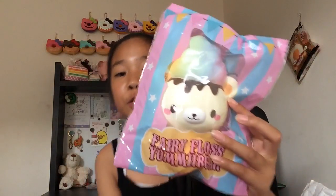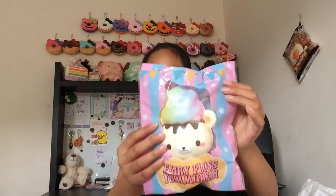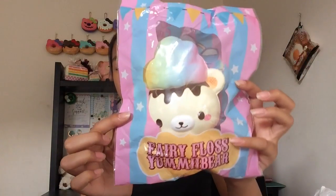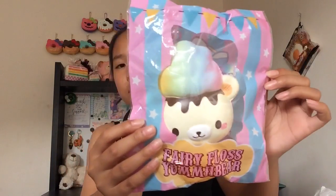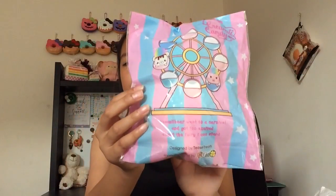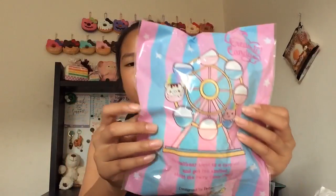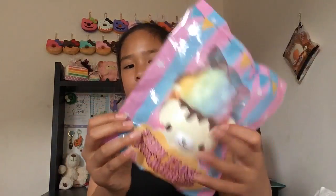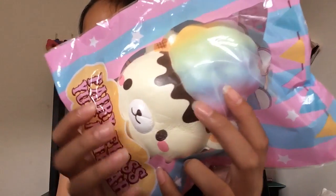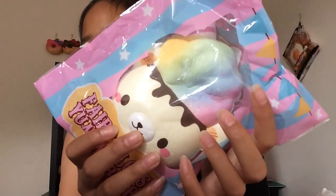The first squishy I got is this new Cotton Candy Yummy Bear — oh my goodness, this is so pretty! The packaging is so adorable and it says Fairy Floss Yummy Bear. The packaging was also designed by T Streets — I love their channel, just awesome designs. It is so soft and squishy, and as most of you know, I love Yummy Bears so much.